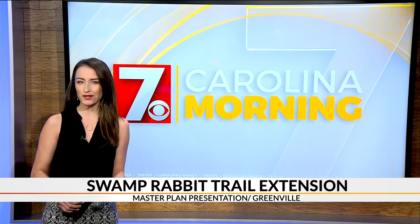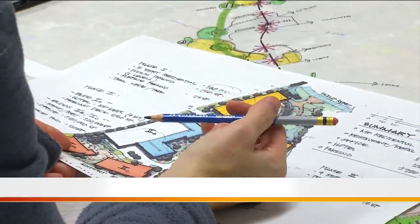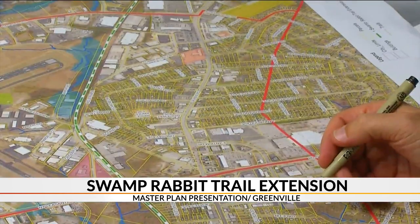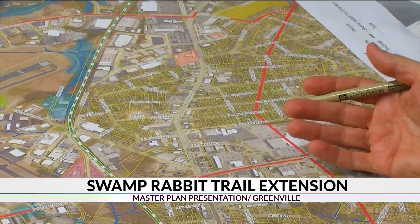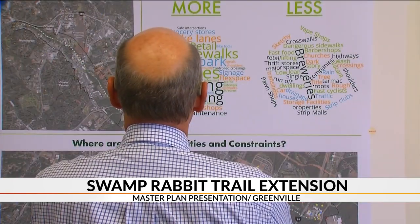Today you're invited to see what they've come up with so far in a post-design presentation. The City of Greenville and Stantec Urban Places held a three-day-long open design charrette with the public two weeks ago. So this evening, the consultant team will give a formal presentation to the public to see what concepts came about from those meetings.